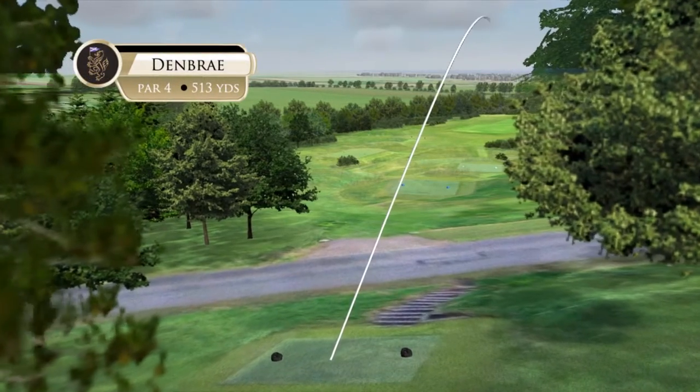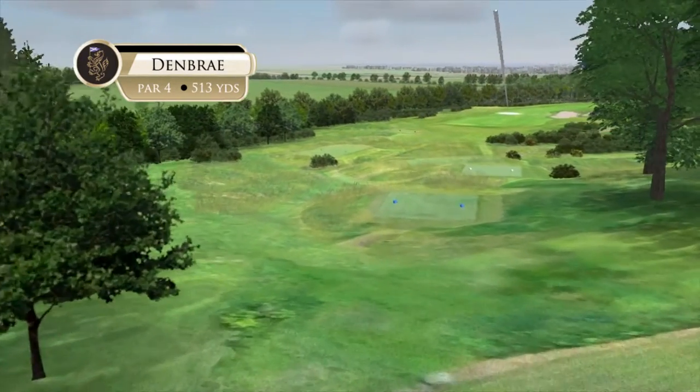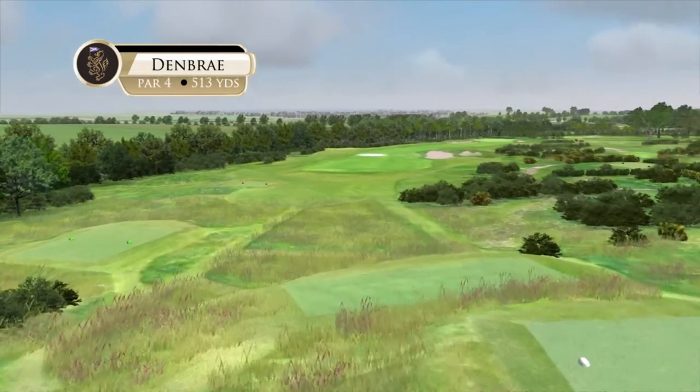Denbray, 513 yards from the championship tee and 406 yards from our regular tee. The old grey stone in the backdrop from our championship tee — what an awesome sight.